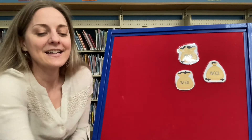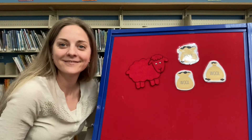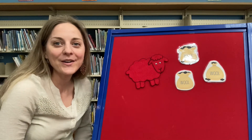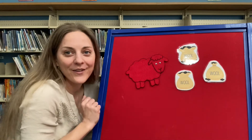All right guys, I'm running out of sheep here. What about this color? Red! Good job! He kind of blends in. Baba red sheep, have you any wool? Yes sir, yes sir, three bags full.